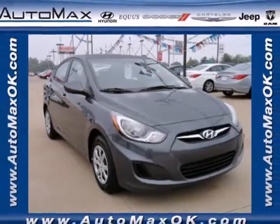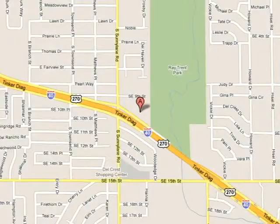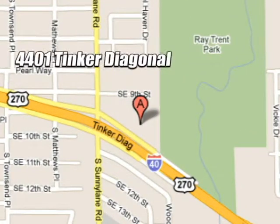Make it yours today. We work hard to serve our customers and to cultivate long-lasting relationships. Visit AutoMax Hyundai Dell City today at 4401 Tinker Diagonal in Dell City, Oklahoma.